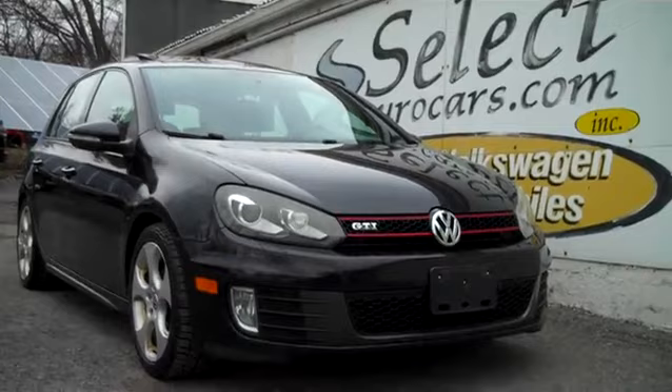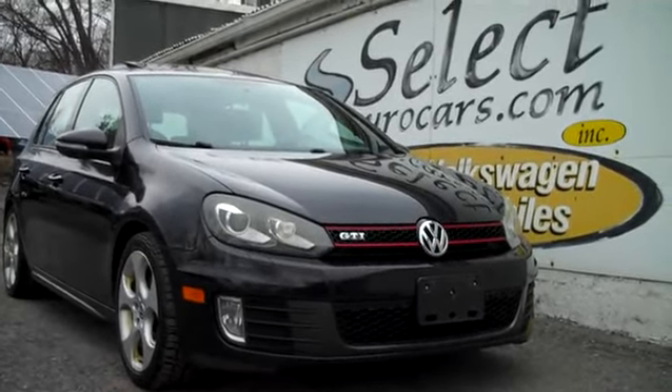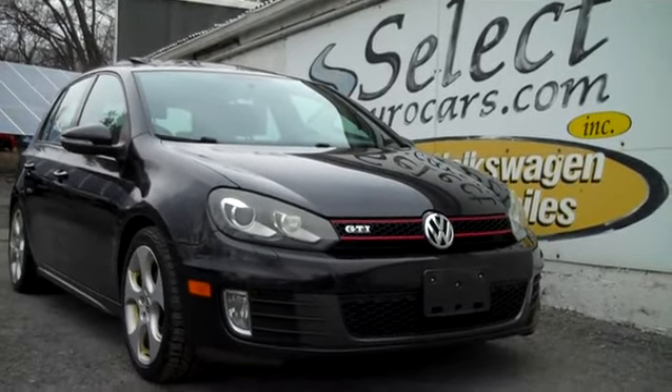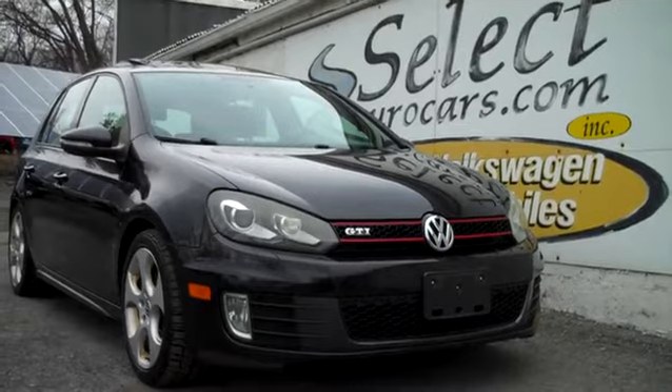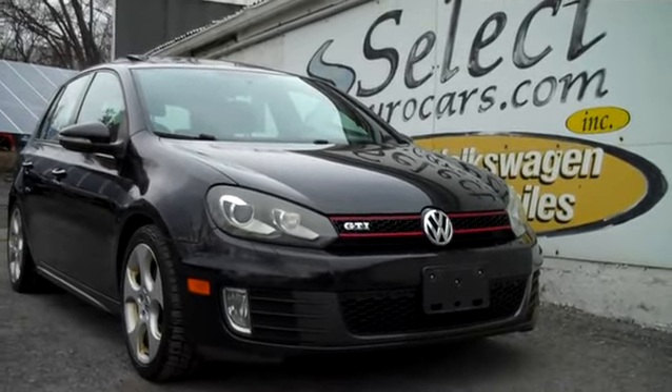selectyourcars.com. For those who need financing for their purchase — with excellent credit, may get approved with little or nothing down, and may be able to finance the service contract in whole or in part. Those who had serious credit problems may need a third down or more, but it might be a chance to build their credit, so important in today's world.